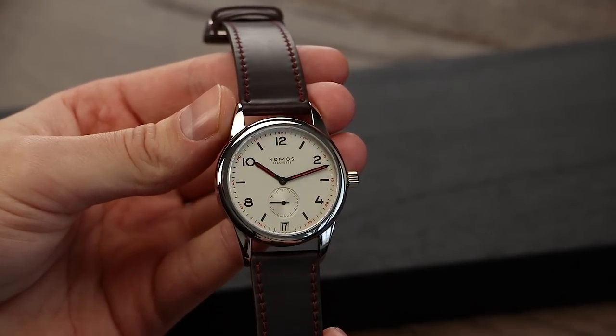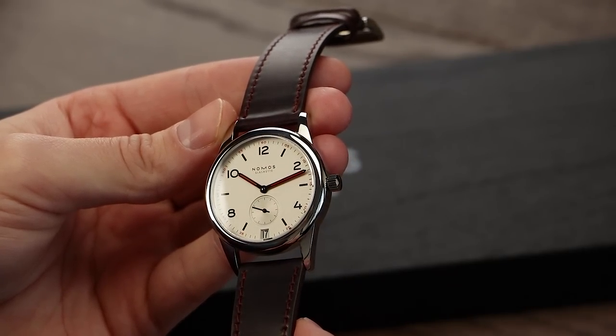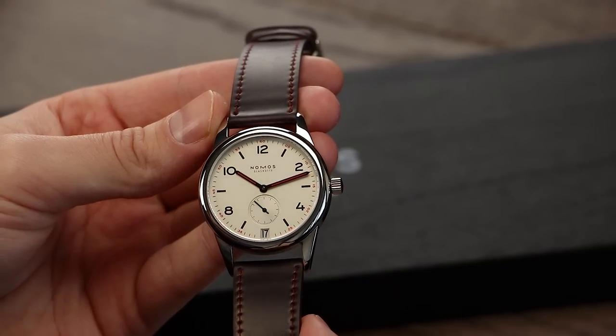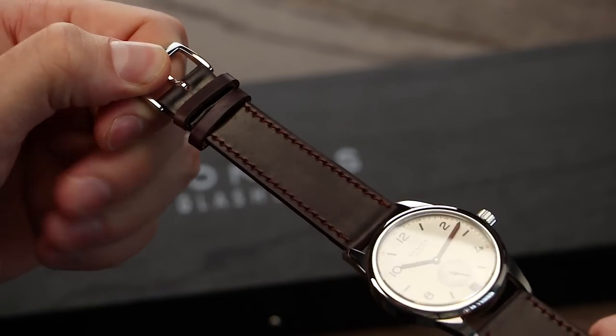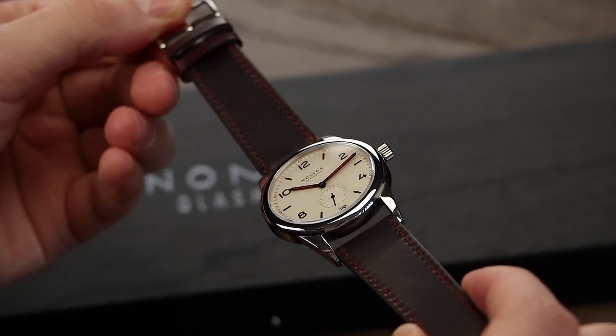As you know, changing out the strap can really give a watch a completely different look. And, as expected, deciding on a few strap options for the 731 was a pleasure. Before we start, it's worth mentioning how good the standard Nomos strap is — the strap on this version of the Club Date is a handmade Shell Cordovan strap, and the stitching perfectly matches the red accents on the dial, looking right at home. With this in mind, I think we can really build on this thought process with our suggestions.